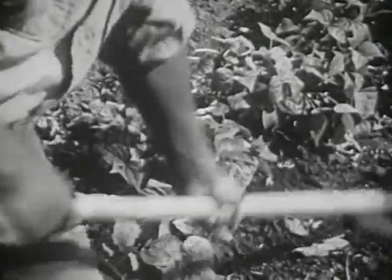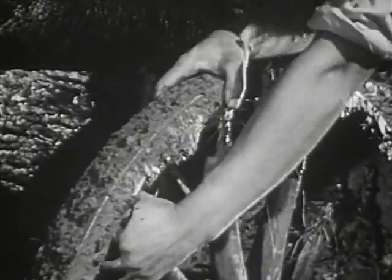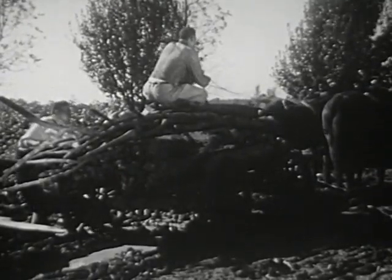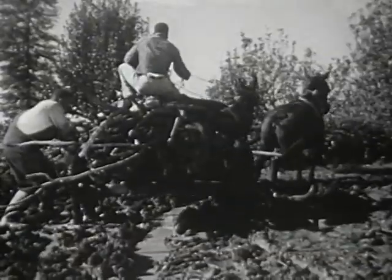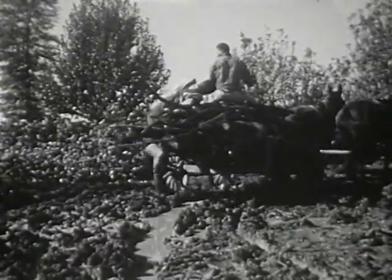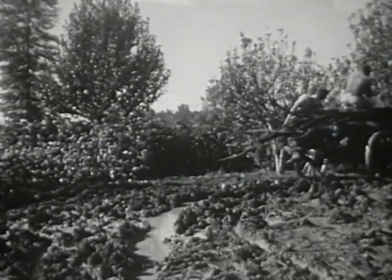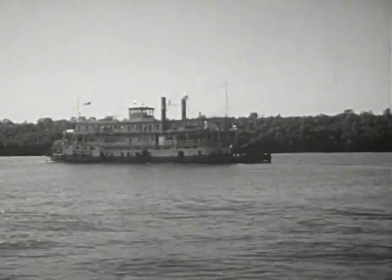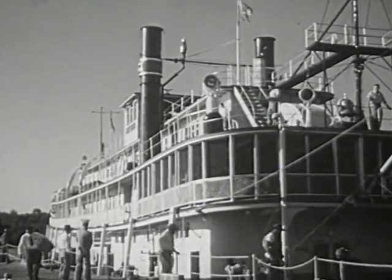But what made each plantation depend mostly on its own labor and its own products? The answer is poor transportation. There were few roads, and many of them were in poor condition, so there was little commercial traffic between plantations. Travel was so difficult that each plantation was practically isolated and had to be almost self-sufficient.